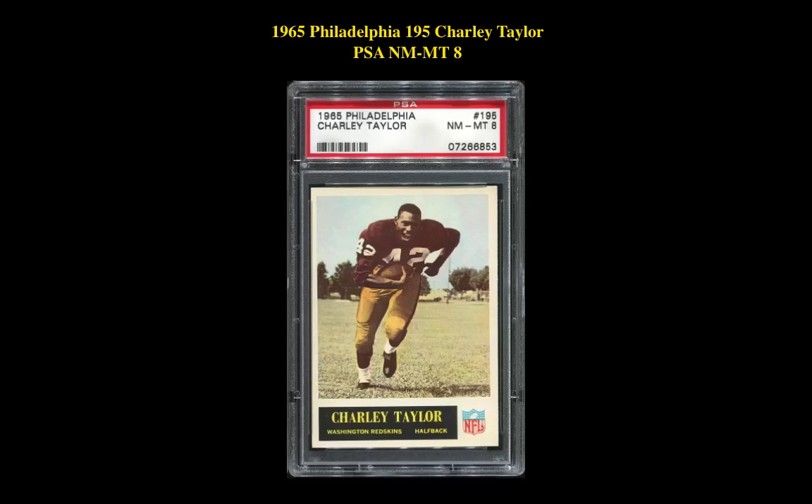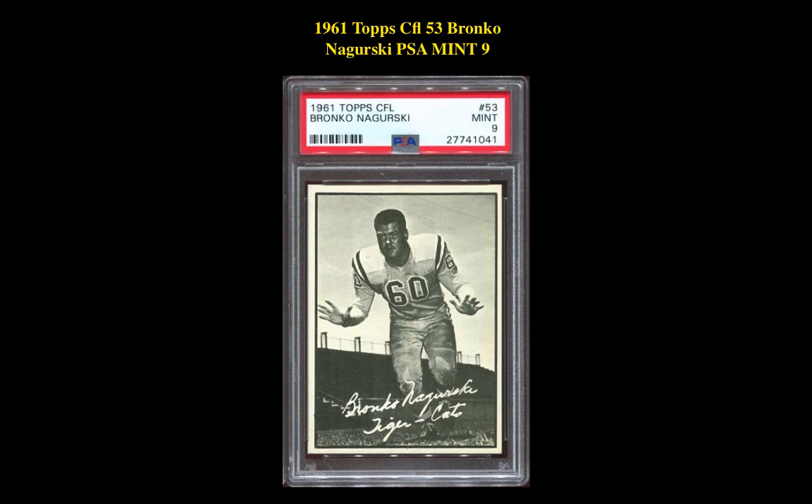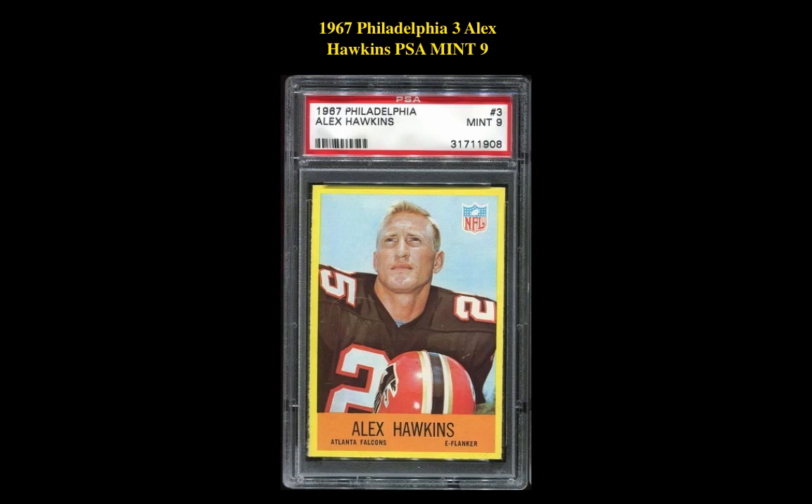Our third card is a 1965 Philadelphia 195 Charlie Taylor PSA Near Mint 8. This card is currently listed at $245. Our fourth card is a 1961 Topps CFL 53 Bronco Nagurski PSA Mint 9. This card is currently listed at $242. Our final card is a 1967 Philadelphia 3 Alex Hawkins PSA Mint 9. This card is currently listed at $215.